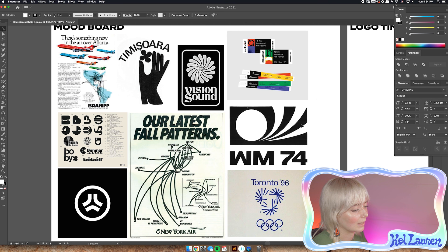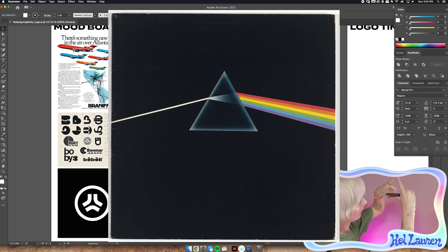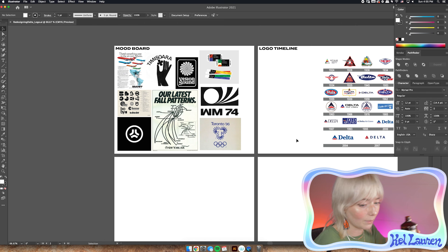Moving over to the mood board: this is definitely inspired by really cool simple modern logo iconography lockups. I want to do a triangle with some speed lines — kind of like the Pink Floyd Dark Side of the Moon album cover, with light going in and a rainbow coming out. I want a triangle with three lines coming out the side as the delta, hinting at the aviation theme. I'm going to use one of my favorite typefaces for this: Termina.